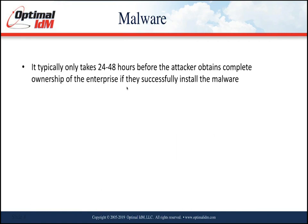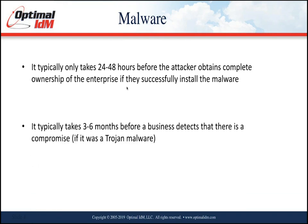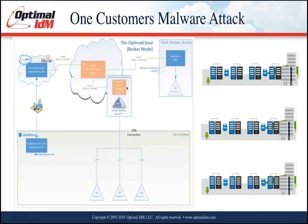If the attacker is successful, it takes about 24 to 48 hours before they obtain complete ownership of the enterprise. If the malware is written correctly, it's going to be a quick and lethal hit. It typically takes three to six months before a business detects Trojan malware. This has happened with major retailers who were infected for many months before they realized it — during that time, customers' credit card information was being compromised and sent to attackers. If it's not a Trojan, you typically know about it pretty quickly.